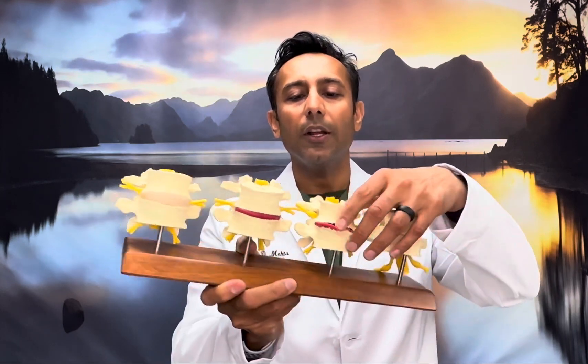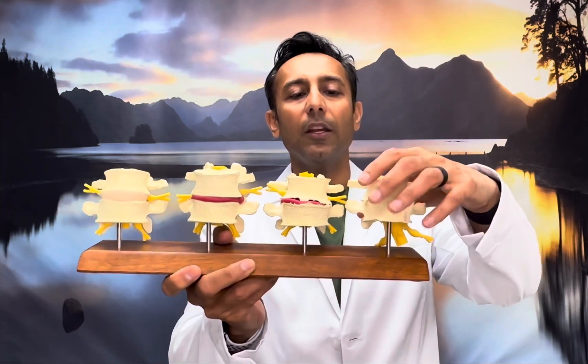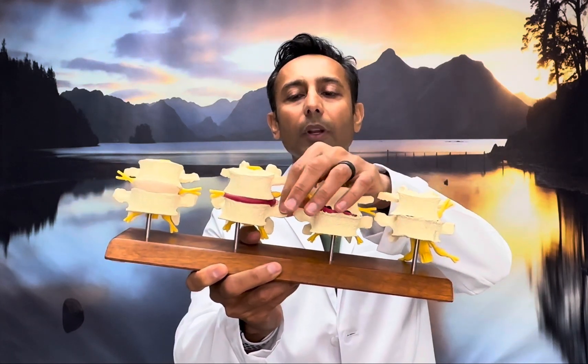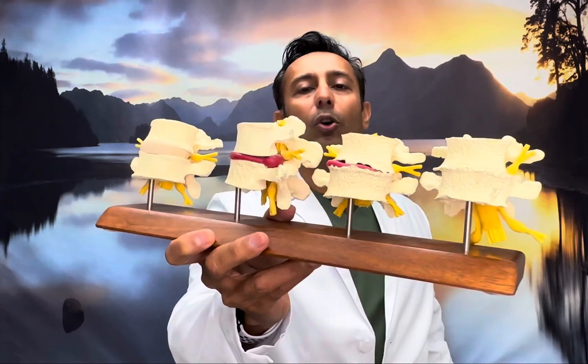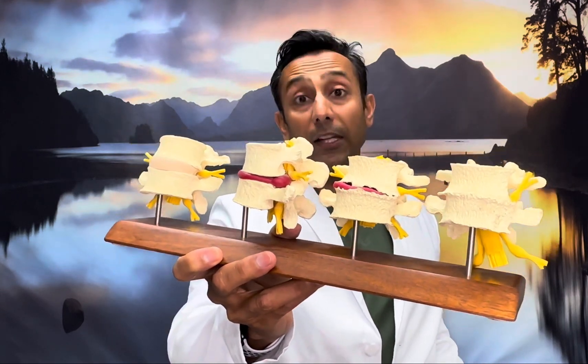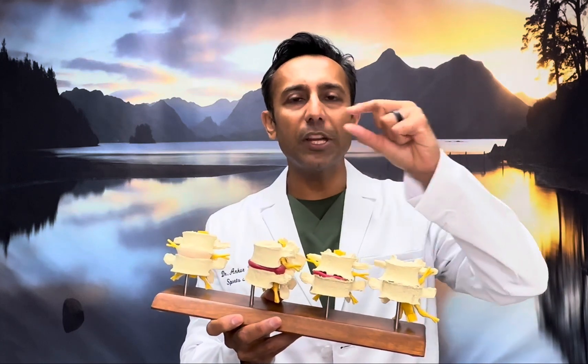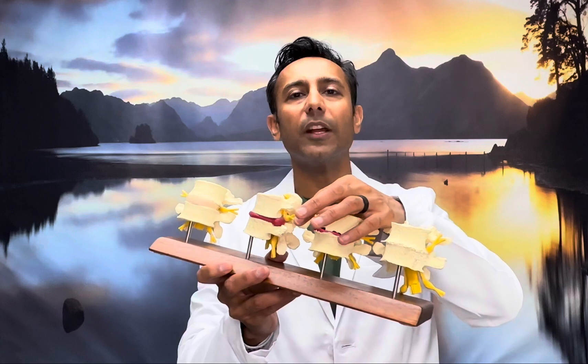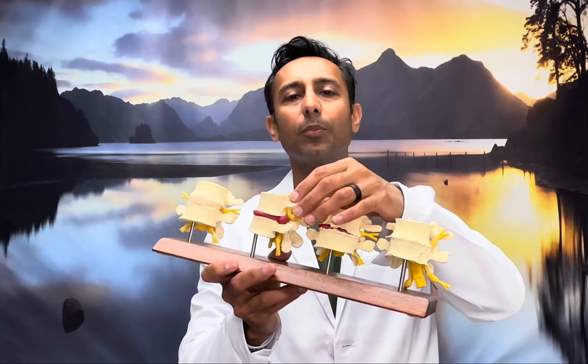As we get older and gravity does its thing on our spine, bone spurs start developing and we also have disc herniations. When that happens, it effectively makes the little hole where the nerve is supposed to live a lot smaller, causing compression — just like if somebody closed a door on an electrical cable, causing the insulation to dent or change the conduction of electricity through the wire. Similarly, your nerve is an electrical wire, and when it gets compressed, it doesn't send data properly and can be extremely painful.